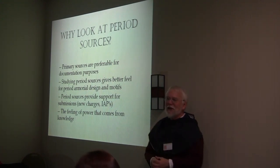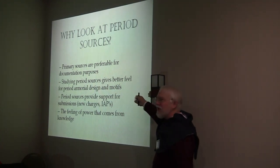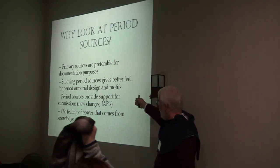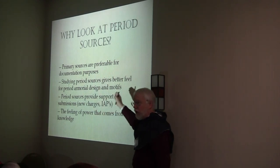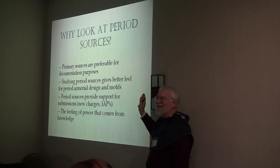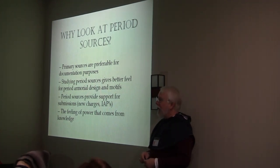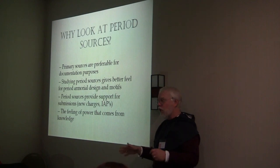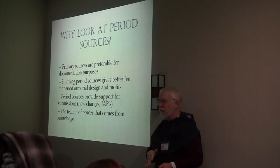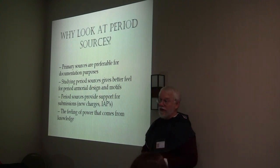This is something you learn in every arts and sciences competition in the SCA, and it applies here just as well. Studying the period sources gives you a better feel for period style. Once you've gone through 10,000 German coats of arms, you know what a German coat of arms is going to look like — you get a feel for the motifs, the designs, the really weird stuff they do.